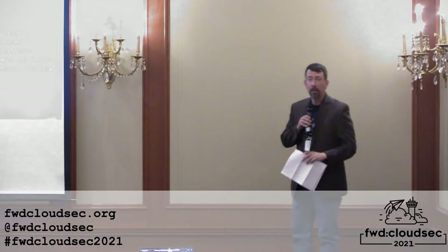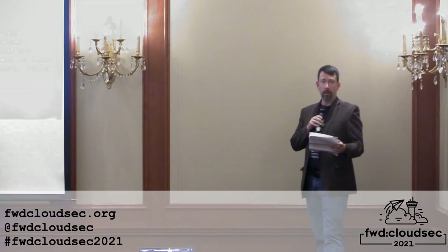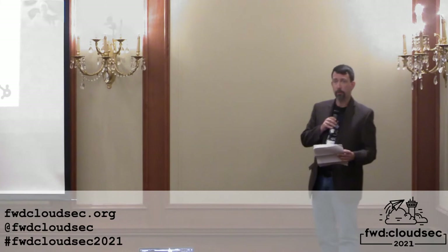Good afternoon, everyone. Thank you for continuing with us today. Coming up, we have Jen Burns from HubSpot. She'll be talking about using the MITRE ATT&CK framework to level up your container defenses.